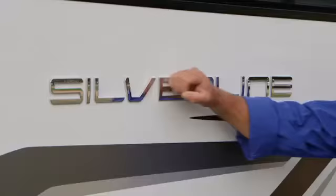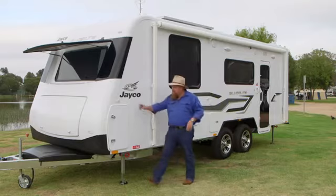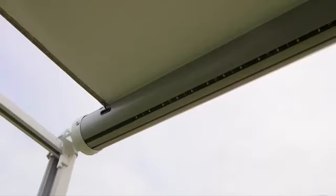Raised chrome badges — very classy. But it's the little things that catch me, things like these slide-out gas bottles. How simple is that? Even lights under the NX — now that's a bright idea.